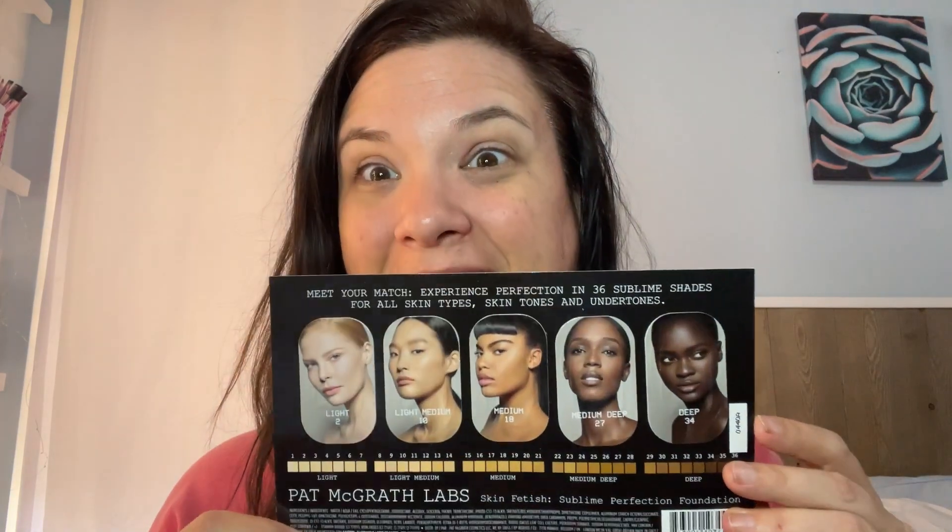I also got this Pat McGrath — I think foundation samples. We're definitely going to use this today. I cannot believe I do not own one single Pat McGrath product until now. I also got some Tula skincare samples — their Purifying Face Cleanser and their Hydrating Day and Night Cream. I have used Tula before so maybe I'll use the moisturizer first, but that won't be new for me.